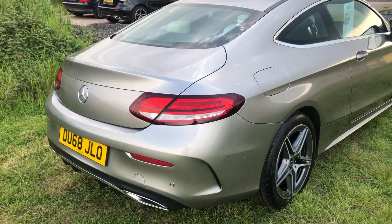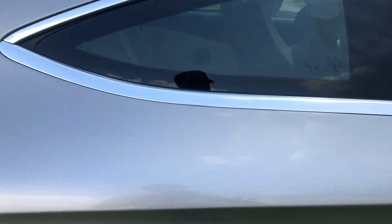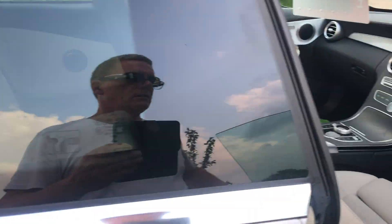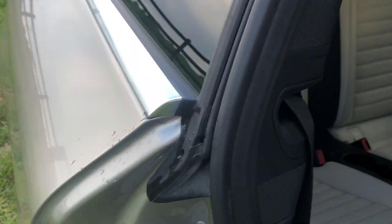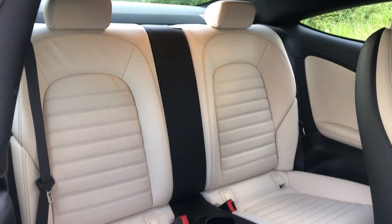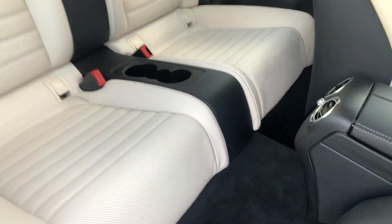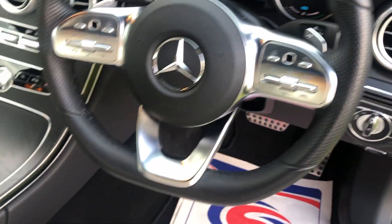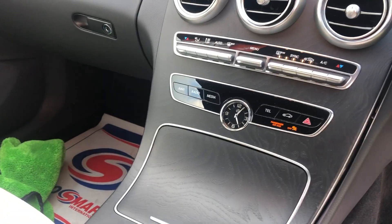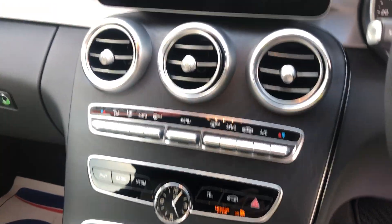Absolutely beautiful car — let me take you inside and show you the back. It is as new. Those AMG over-mats, it's a 9-speed auto, Apple CarPlay, sat nav, electric folding mirrors, heated seats, dual climate control — and this at just 7,000 miles. Absolutely lovely.